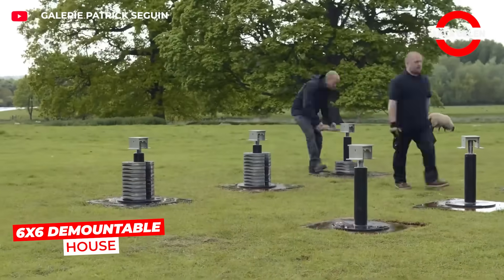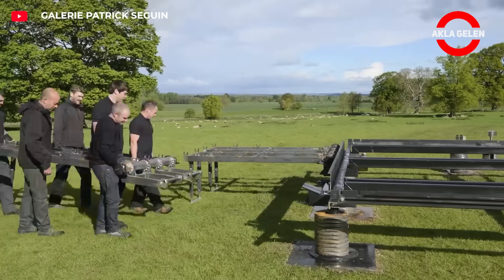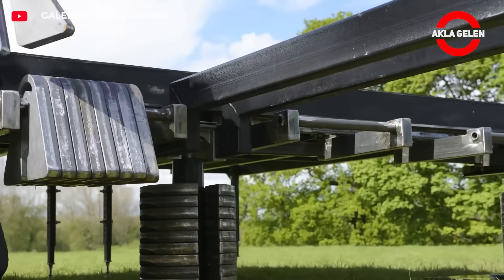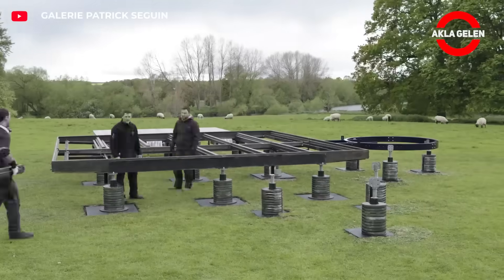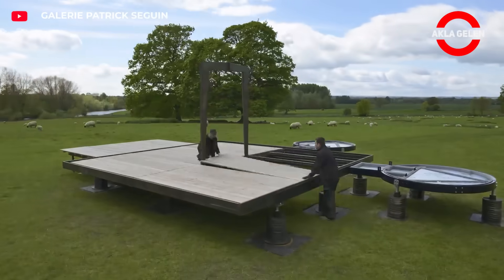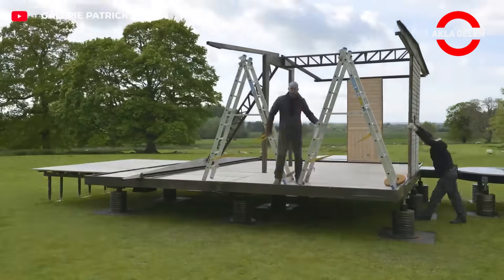Jean Prouvé's 6x6 demountable house was developed as a cheap and practical solution to the post-war housing crisis. The steel frame and lightweight panels are manufactured in the factory and assembled on-site in hours. Easy to transport, low labor costs, and minimal infrastructure requirements. Installation in minutes ensures durability for years. This design offers a practical and aesthetic solution to the need for fast, affordable housing.